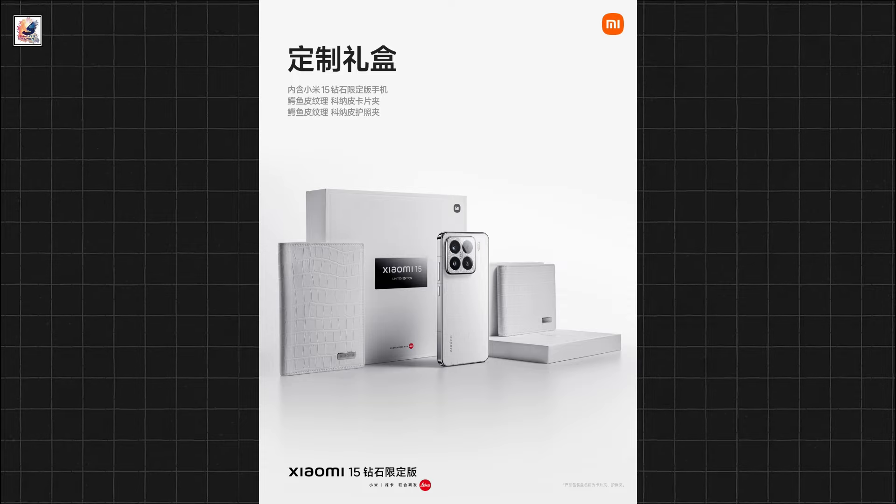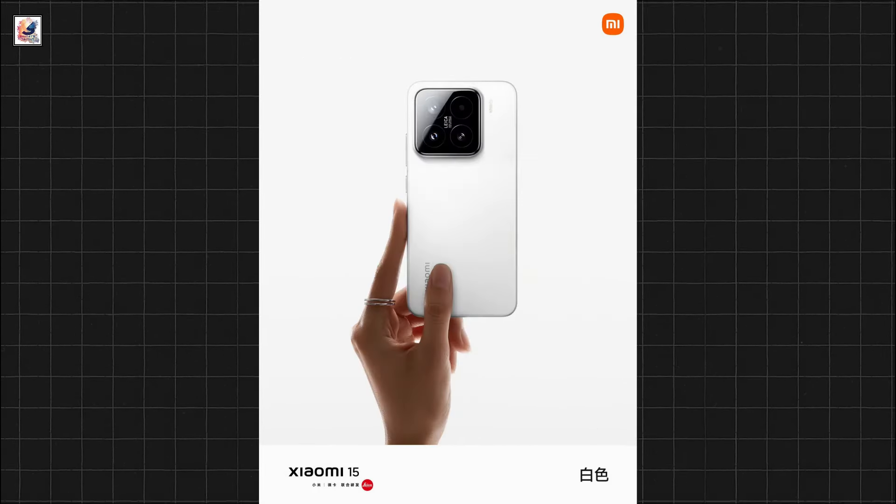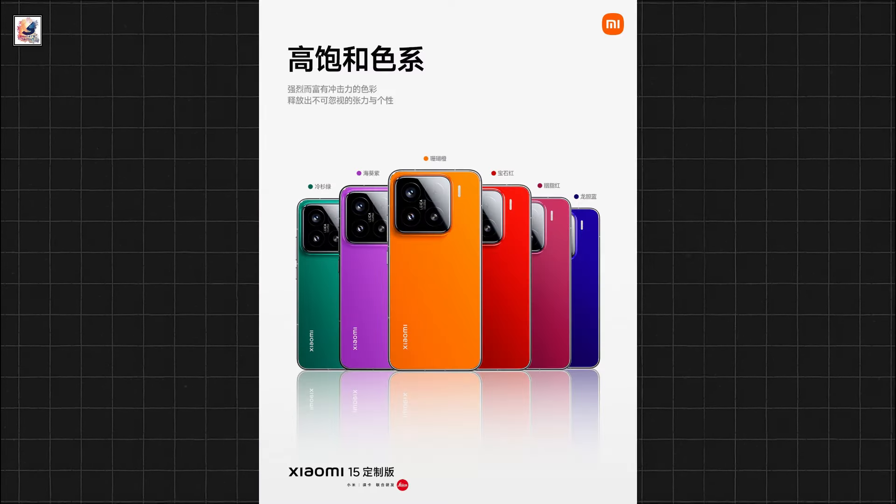Xiaomi 15 comes in four standard colors: lilac purple, light grass green, black, and white. It also offers a bright silver edition, and there's a custom edition with 20 colors.